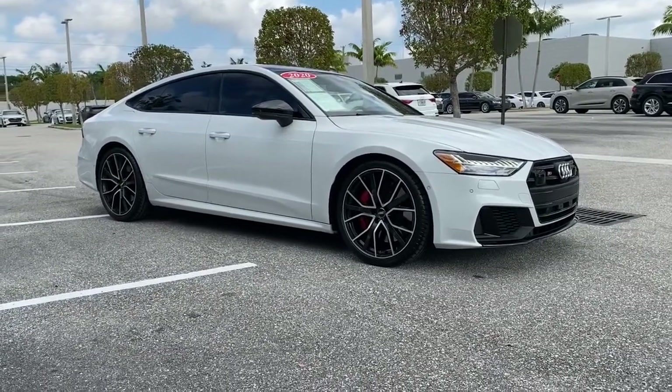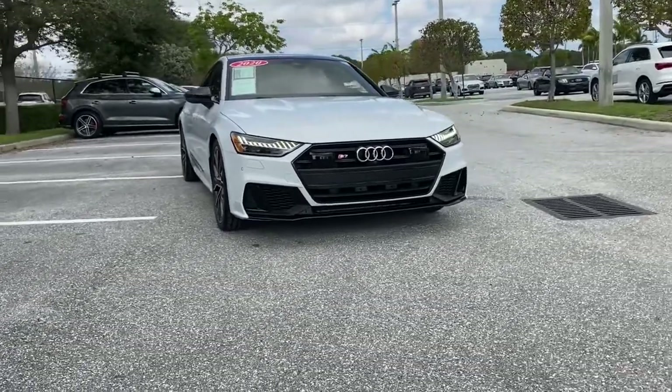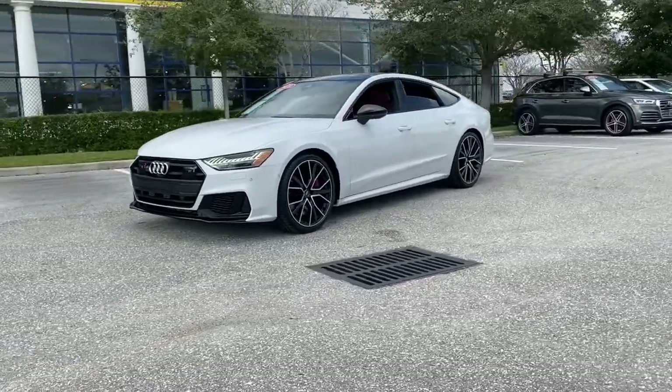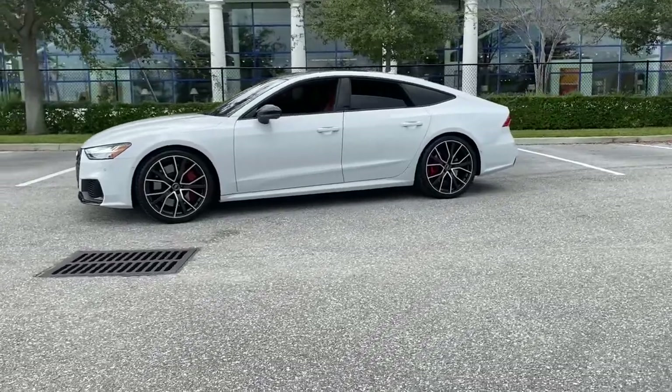Take a moment to check out the 2020 Audi S7. This vehicle still has fewer than 20,000 miles on the clock, so it won't last long. Indulge in the powerful performance, exquisitely sculpted styling, and jaw-dropping technology of the S7.